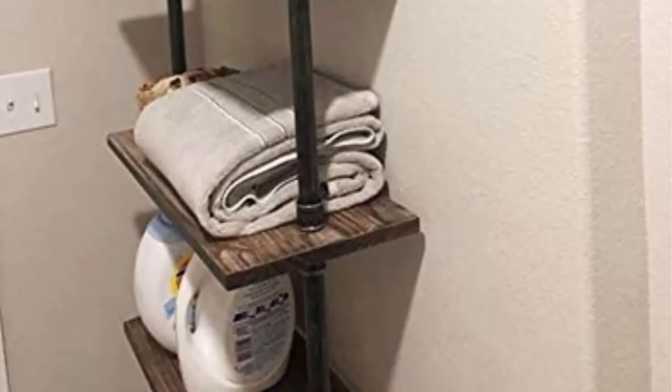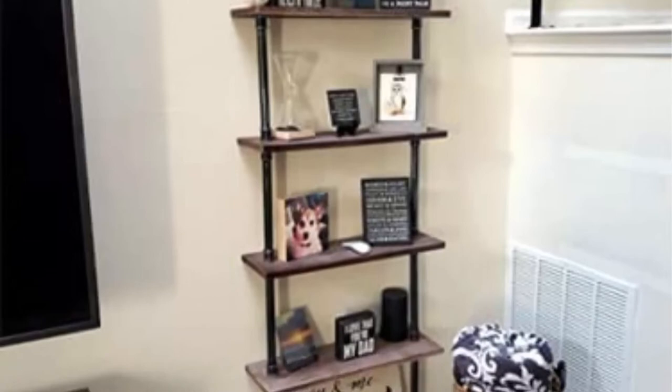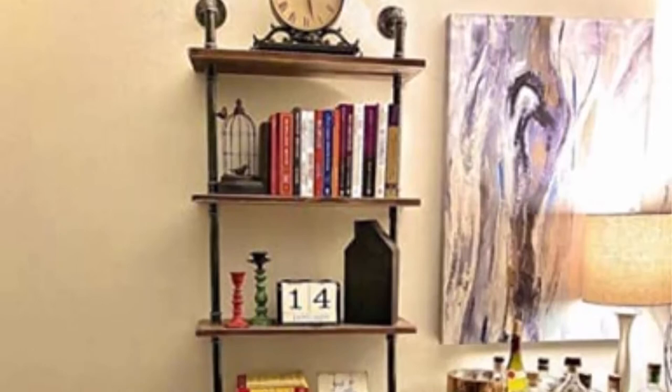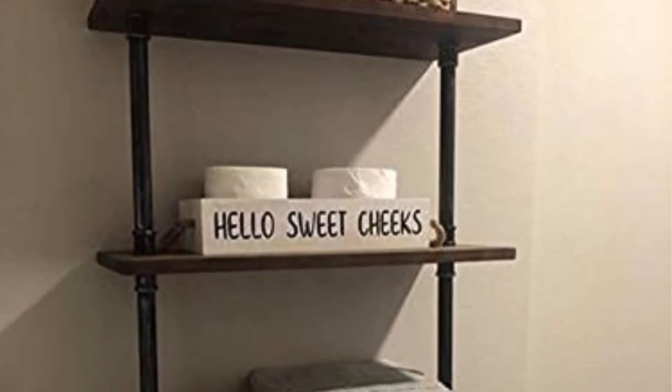Super sturdy construction built with premium iron and solid wood, ensuring the wall pipe shelf has good load-bearing capacity. Each shelf measures 24L x 7.9W inches and can hold up to 50 pounds. The material is waterproof and very durable.